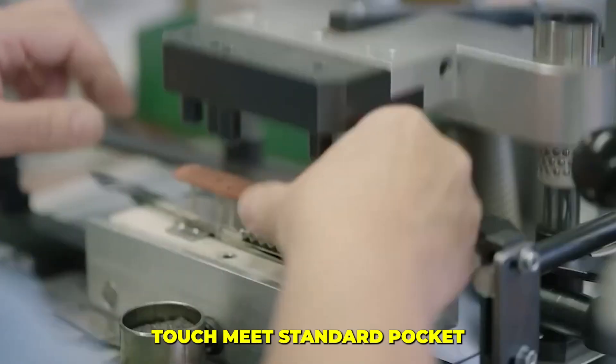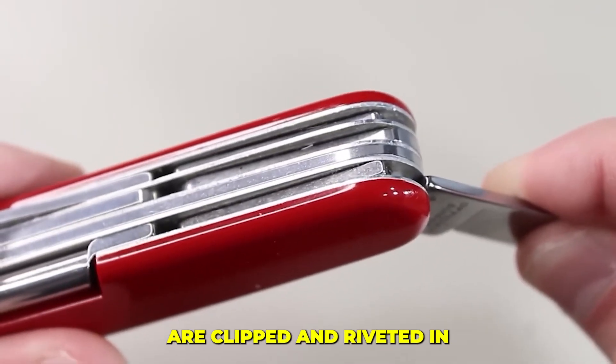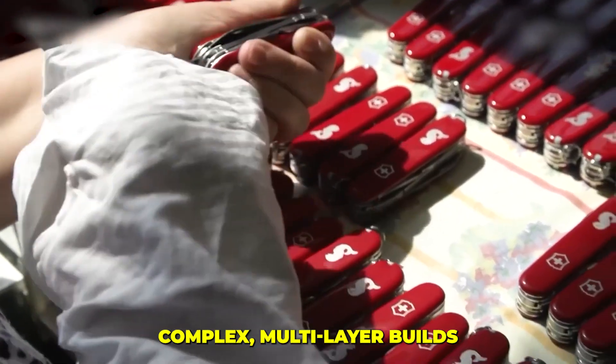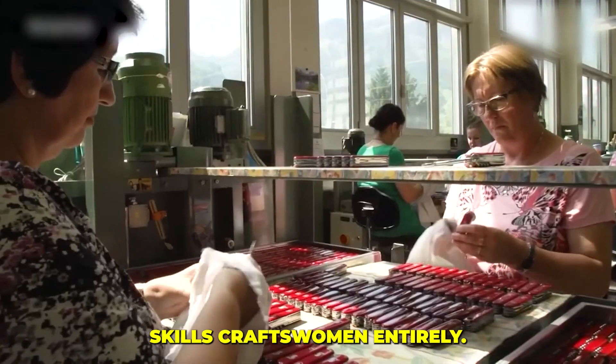Assembly is where automation and the irreplaceable human touch meet. Standard pocket models pass through automated lines where components are clipped and riveted in perfect, lightning-fast sync. But when you reach the complex multi-layer builds — like the Swiss Champ — the machines step back.